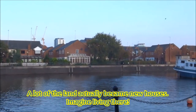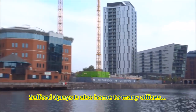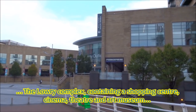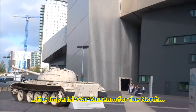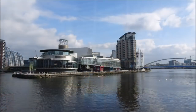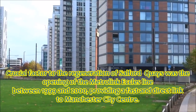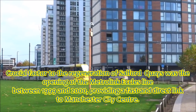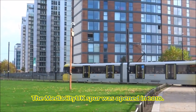A lot of the land actually became new houses. Salford Quays is also home to many offices, a water sports centre, the Lowry Complex containing a shopping centre, cinema, theatre and art museum, the Imperial War Museum for the North, and Media City UK, home to the BBC and ITV. Crucial to the regeneration of Salford Quays was the opening of the Metrolink Eccles Line between 1999 and 2000, providing a direct link to Manchester City Centre. The Media City UK Spur was opened in 2010.